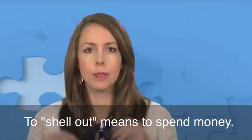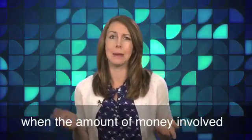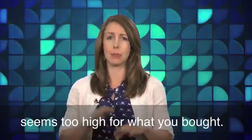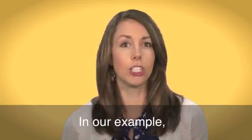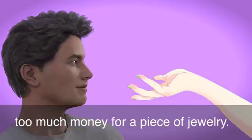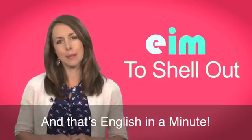To shell out means to spend money. It is mostly used when the amount of money involved seems too high for what you bought. In our example, Jonathan thinks Dave spent too much money for a piece of jewelry. And that's English in a Minute.